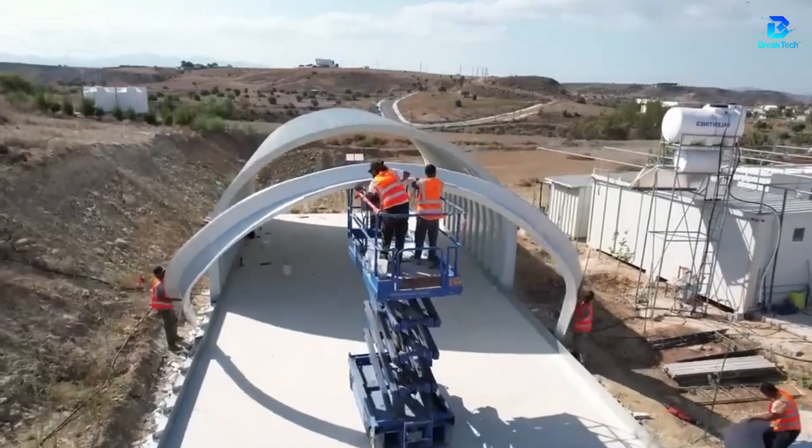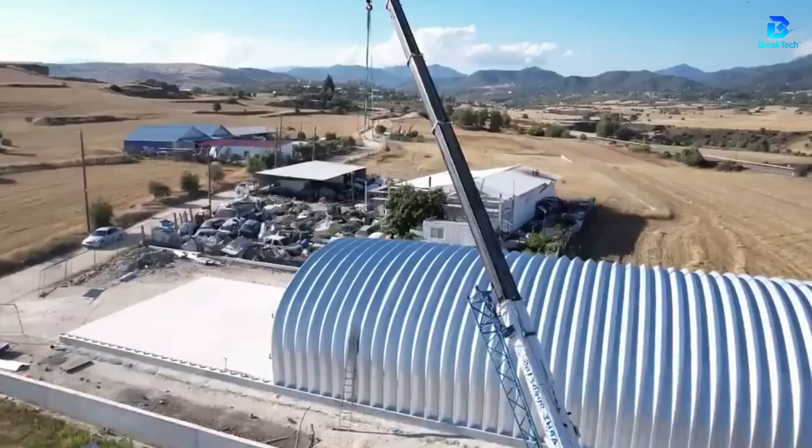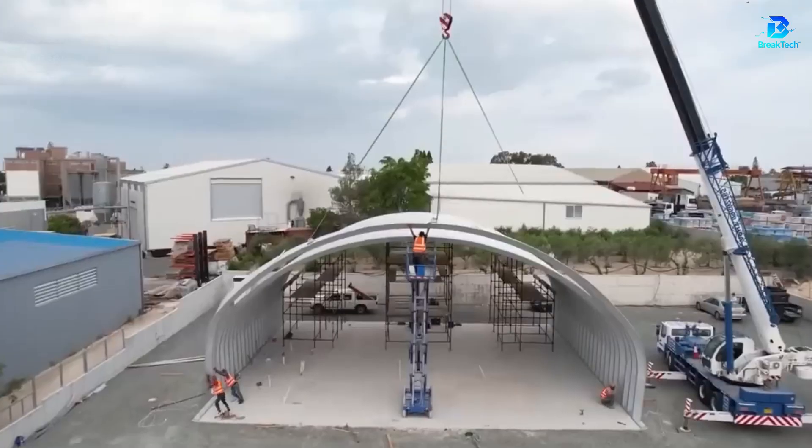A hangar in a single day? Yes, it's possible. These iron arches are designed and manufactured in advance. All that's left is to assemble them on site, like a Lego set.